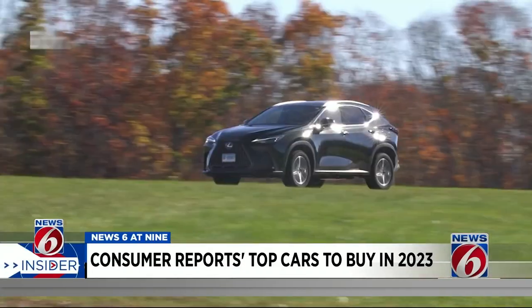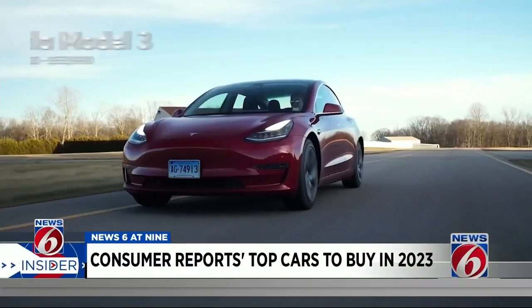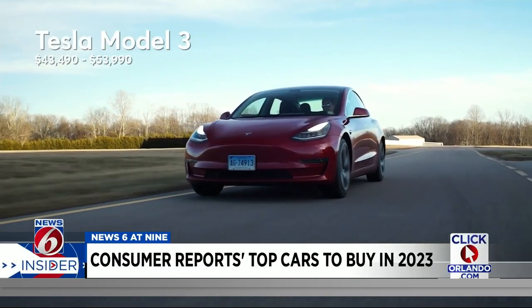And if you're ready to splurge, the Lexus NX 350H and the Tesla Model 3 are Consumer Reports' top picks over $45,000.